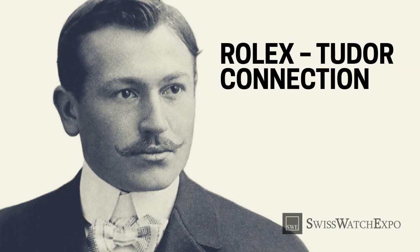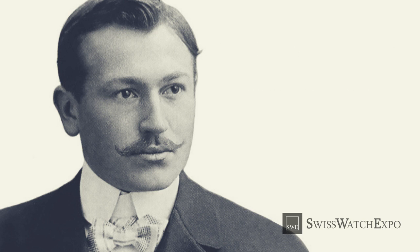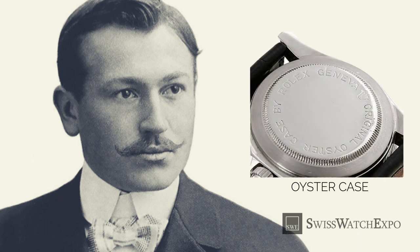Rolex's founder, Hans Wilsdorf, created Tudor in 1926, just six years after he established Rolex. His intent was to create a viable but more affordable alternative to the powerhouse brand of his watchmaking empire. Wilsdorf was bent on making Tudor succeed, so he bestowed two very important elements of the Rolex brand to Tudor: the Oyster case, and the self-winding rotor movement.